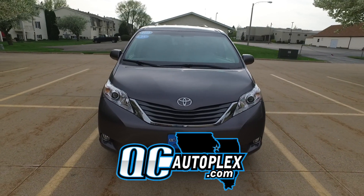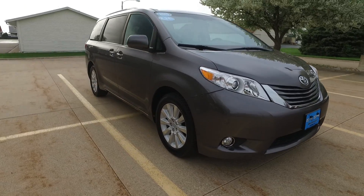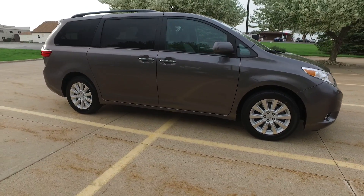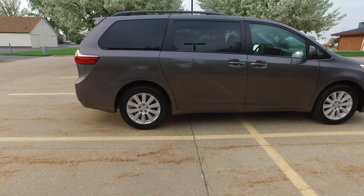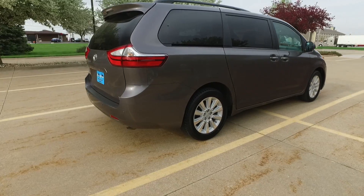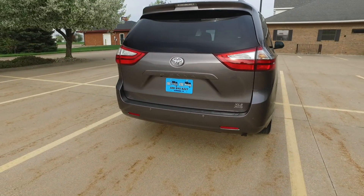QCautoplex.com — hello again everyone. We are checking out a 2015 Toyota Sienna. There's 31,000 miles on this. We've got this awesome charcoal exterior, leather interior. All loaded up — XLE, all-wheel drive.